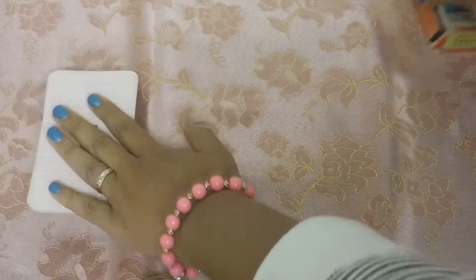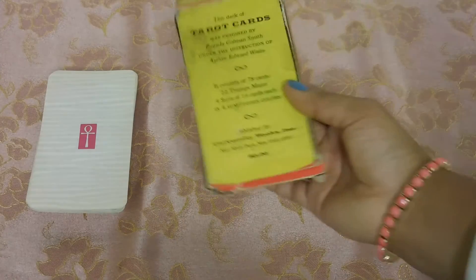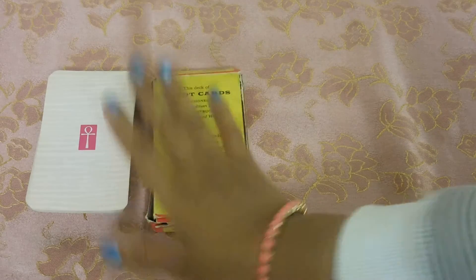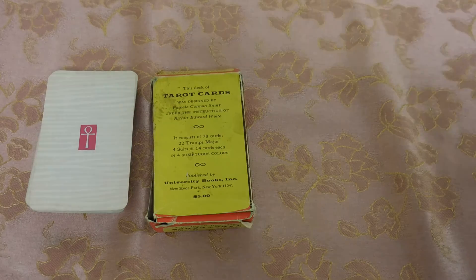This is the Rider-Waite-Smith Ankh on the Back, University Books Inc. produced Rider-Waite-Smith deck. I will see you guys in the next video. Bye.